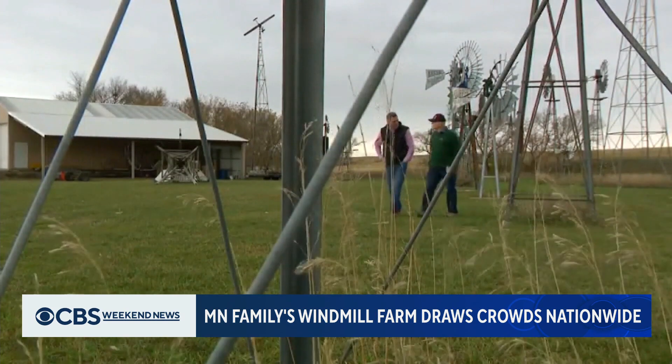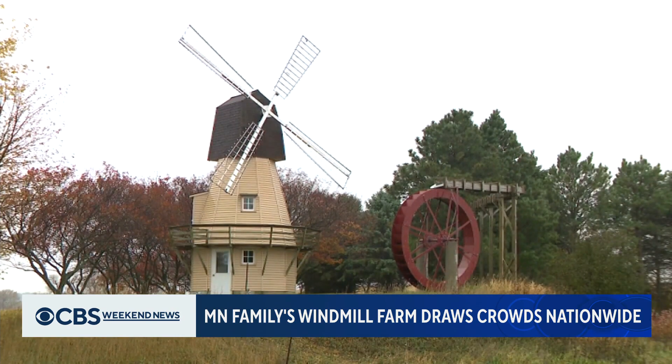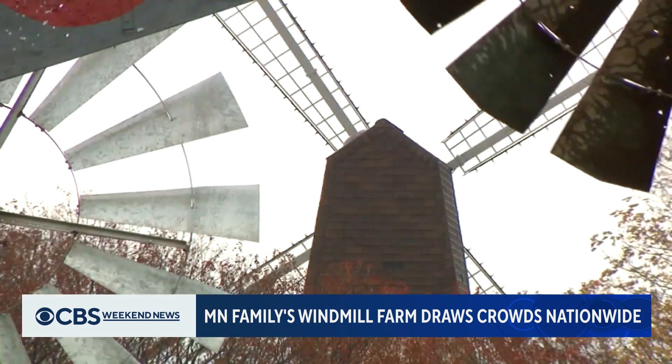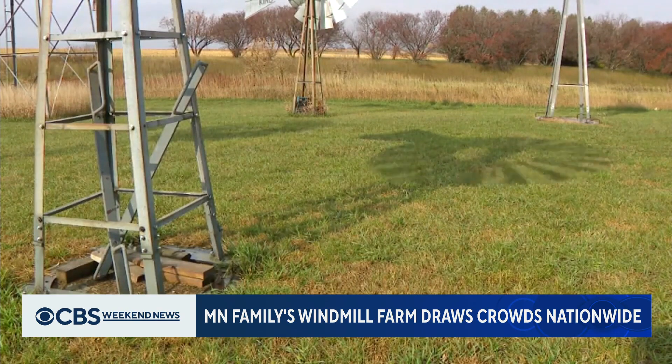You are in the perfect part of the state to have a windmill collection. It's kind of all my wife's fault because she wanted a Dutch windmill. In 1999, Terry built that windmill for his wife from scratch. Then to balance things out, he put up a farm windmill and people around Jasper took notice.